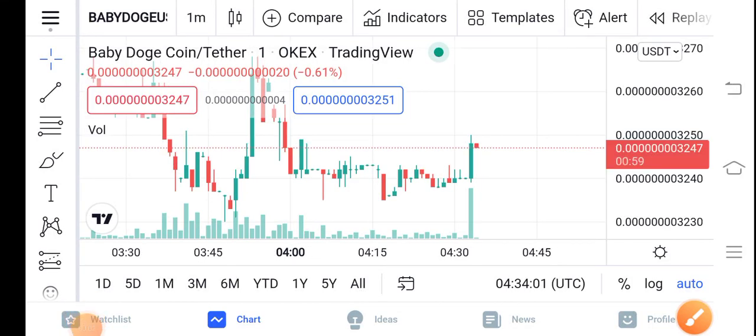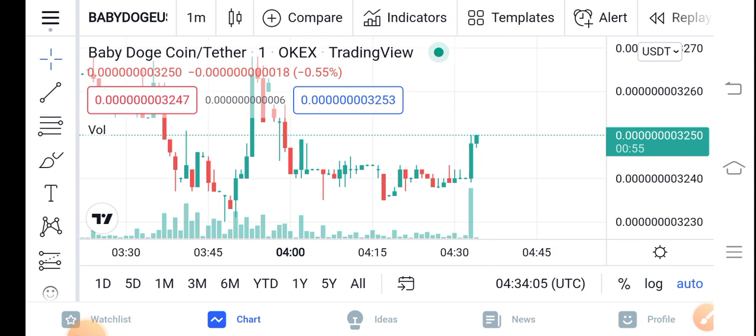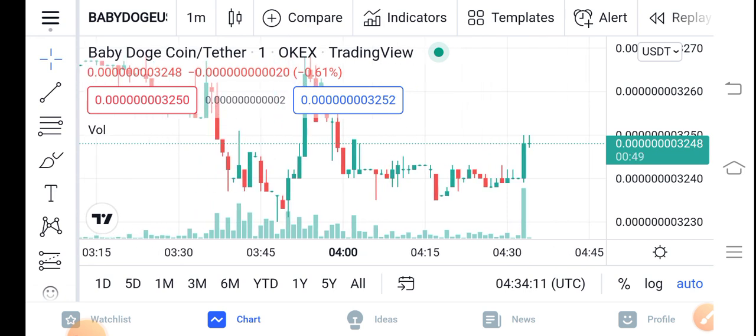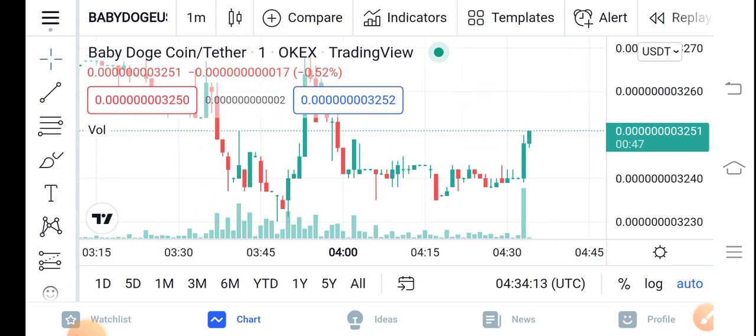Hello guys, hope you're fine and having a good day. In this video I'm talking about Baby Dutch Coin price update — what's going on, what's the price, what are the price changes. Let me show you all these things clearly in this short video. Before we start, make sure to subscribe to our channel for more latest news and update videos.